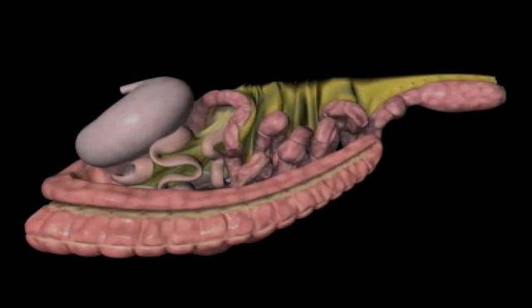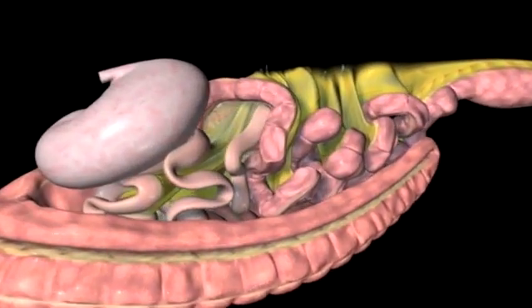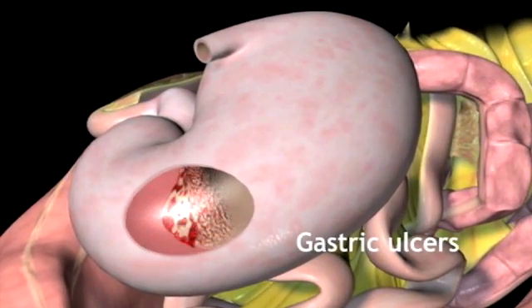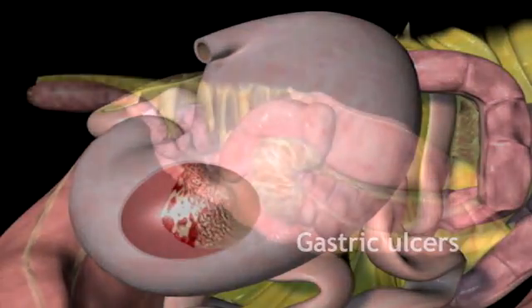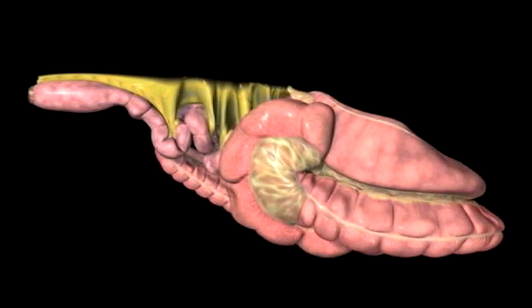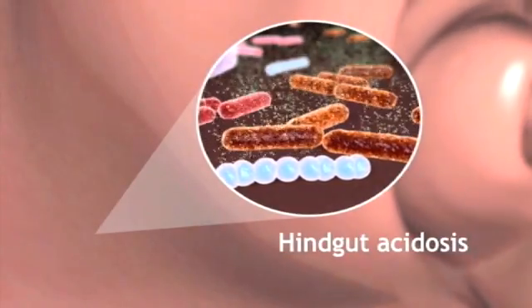Without the constant flow of fibrous grass feed and saliva, the acid in the stomach is left unbuffered. This has been shown to create conditions that may lead to stomach ulcers. Meanwhile, processed feeds can reach the hindgut undigested, especially when consumed quickly. Here, the microorganisms in the cecum and colon convert simple sugars and starches into lactic acid, which can lead to a condition called hindgut acidosis.